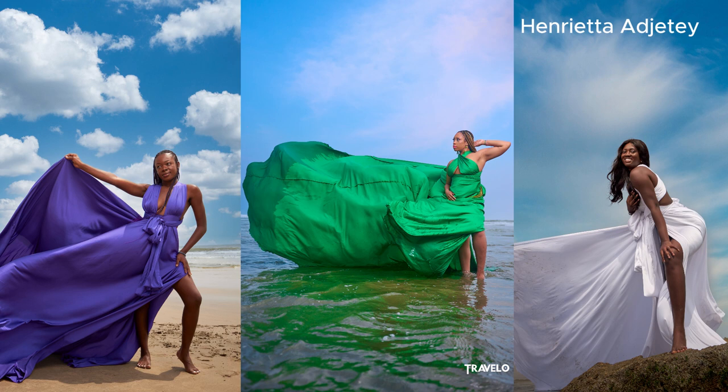The flying dress shoot is very popular in countries like Italy and Greece — Santorini really has this whole vibe. Recently it has caught on in the UAE as well, with the Dubai flying dress being amazing. But what a lot of people don't know is that you can actually get a flying dress shoot done here in Ghana.